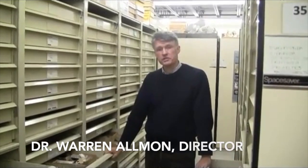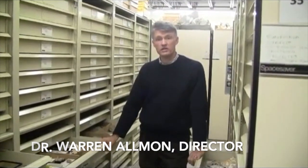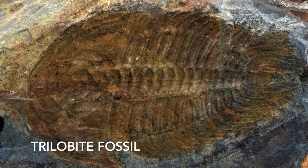I'm Warren Allman, I'm the director of the Paleontological Research Institution. We're standing here in what we call lower collections — the lower part of our collections wing. This is where a large portion of the taxonomic, or systematically arranged, fossils are in the institution. What we try to do is physically arrange it so that a visitor or a student coming here to work can lay their hands on what they're interested in. We're standing here in an aisle that's devoted mostly to trilobites.